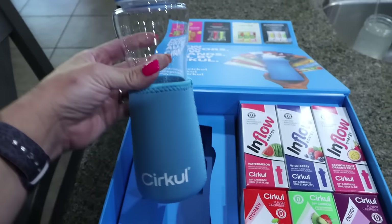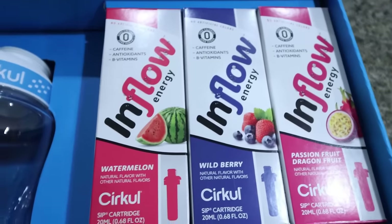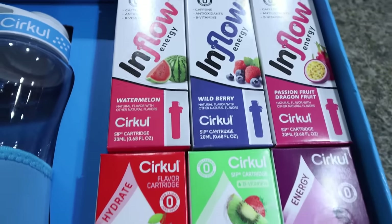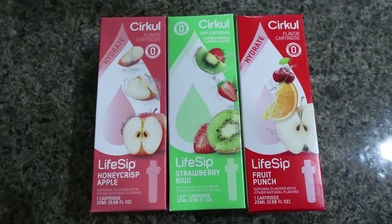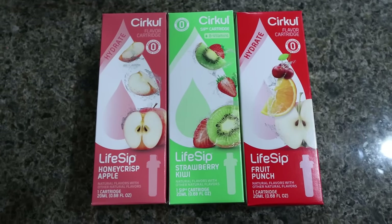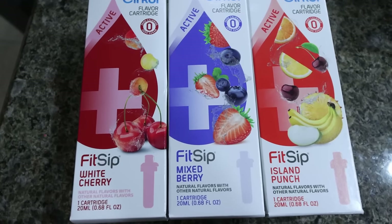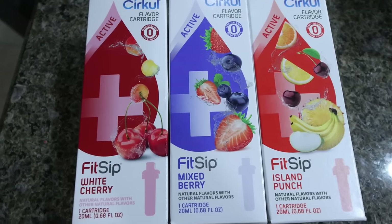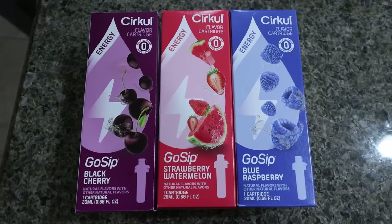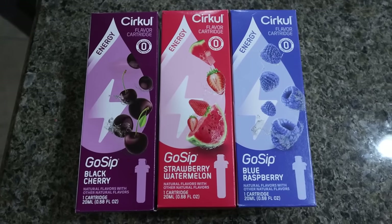There are over a hundred delicious flavors to choose from. There are different kinds of flavors as well. First is Life Sip — enriched with B vitamins to fuel your every day. Then Fit Sip — electrolytes to help keep you in the game, great before, during, and after a workout. And Go Sip is a caffeinated kick when you're running on empty.